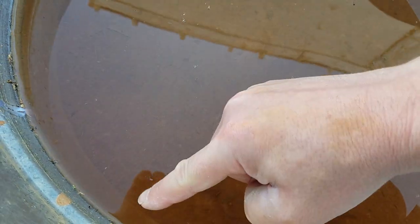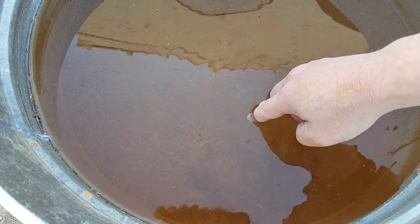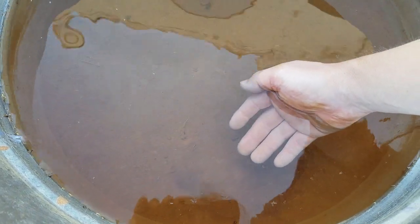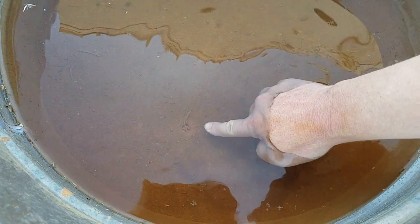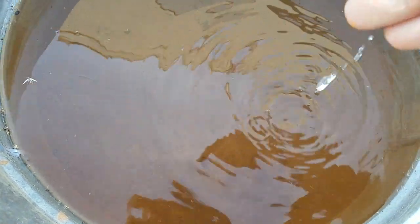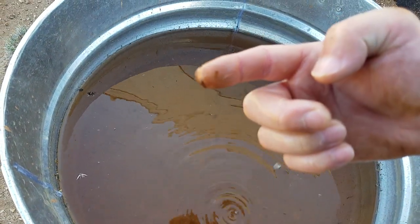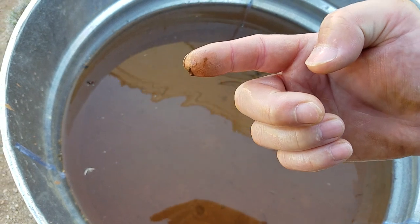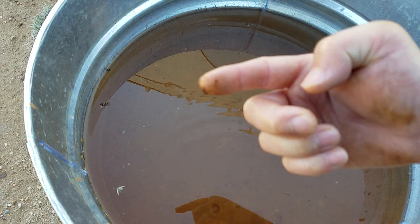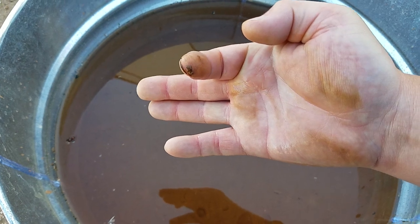You can see how the sediment has settled to the bottom. You can see how my hand is still in clear water, but when I go to touch this sediment — there we go — it's pretty thick.